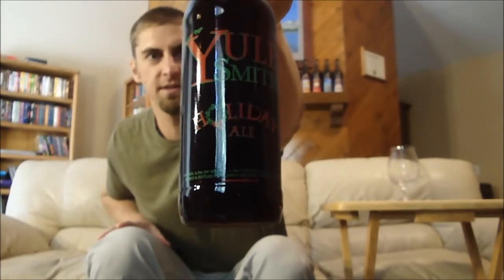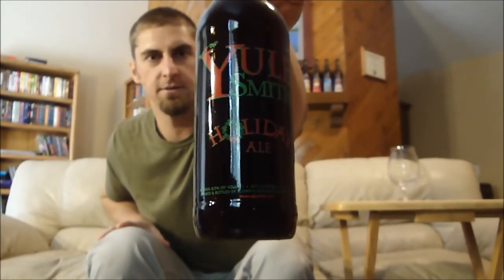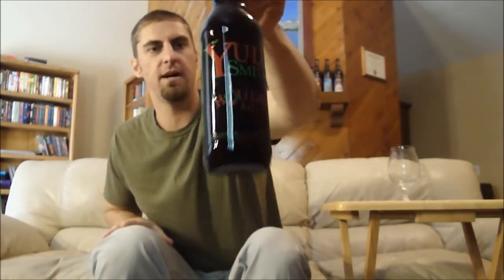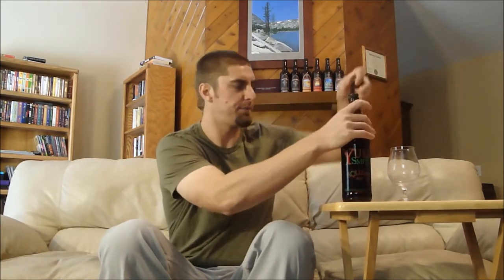The winter Yule Smith — as you can tell it's red and green instead of red and blue like the summer version. If you remember, I reviewed the summer Yule Smith earlier this year and it is by far one of the best IPAs on the planet. The winter version is an Imperial Red Ale, but it's still going to have big hops along with more of a bigger malt character — kind of an American style Amber Red Ale. Let's get this thing poured out.